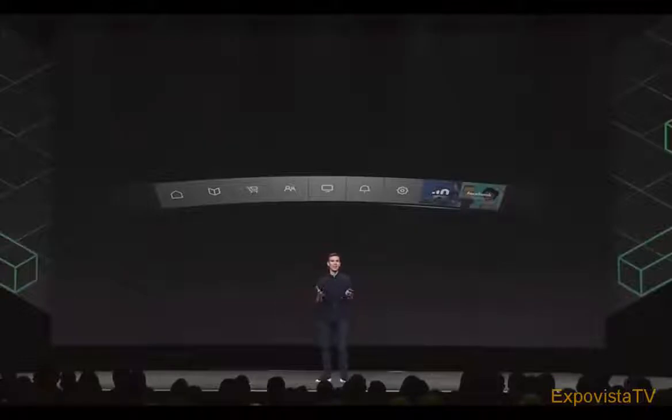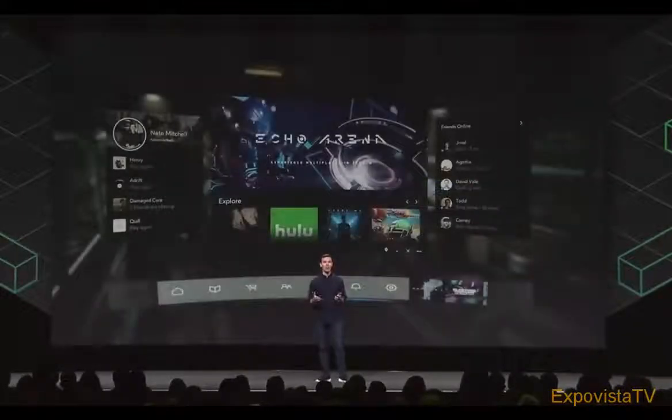Dash puts the power of Rift at your fingertips. Everything you need is available in Dash — your apps and games, your friends, settings, and notifications too. You can bring up Dash anytime, anywhere. We've made it instantly accessible, and it runs as a 3D overlay, so it opens inside your current experience.